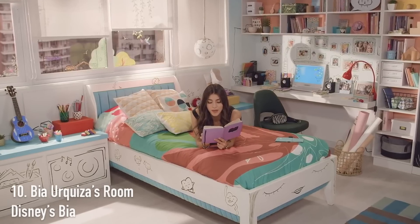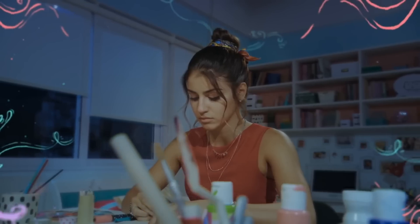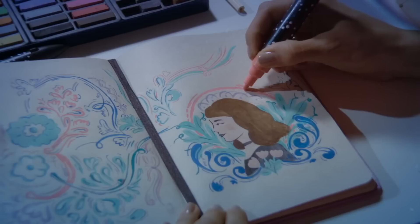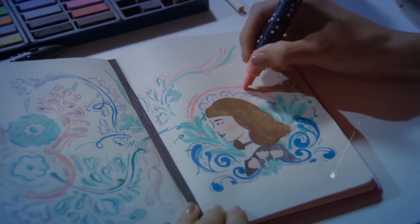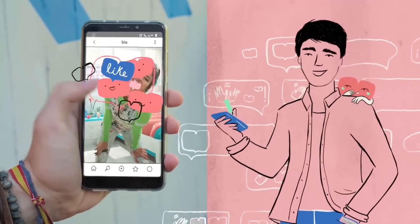So at number 10, we have Bia's room from Bia. Since my audience is mainly based in the US, I will explain Bia a little bit for those of you who might not be familiar with it. Bia is a show from Disney Channel Latin America and it follows this girl who's an artist, so her room does a really great job of reflecting that. She lives in an apartment building with her family, so her room is a little bit smaller — that's why it's number 10 on this list — but every time I watch the show, I'm just so in awe with her room.